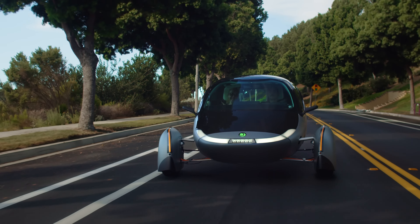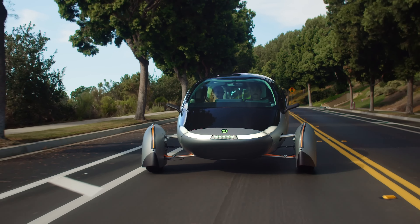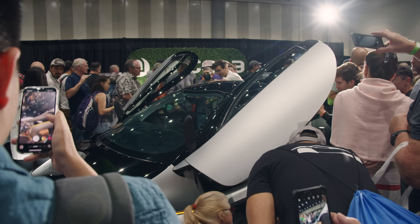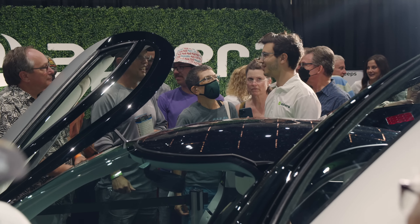Our goal is to create a vehicle that not only redefines efficiency, but also delivers remarkable driving experiences. By combining advanced aerodynamics with our solar charging capabilities, we aim to revolutionize the way people think about energy, mobility, and even the way a vehicle should look.